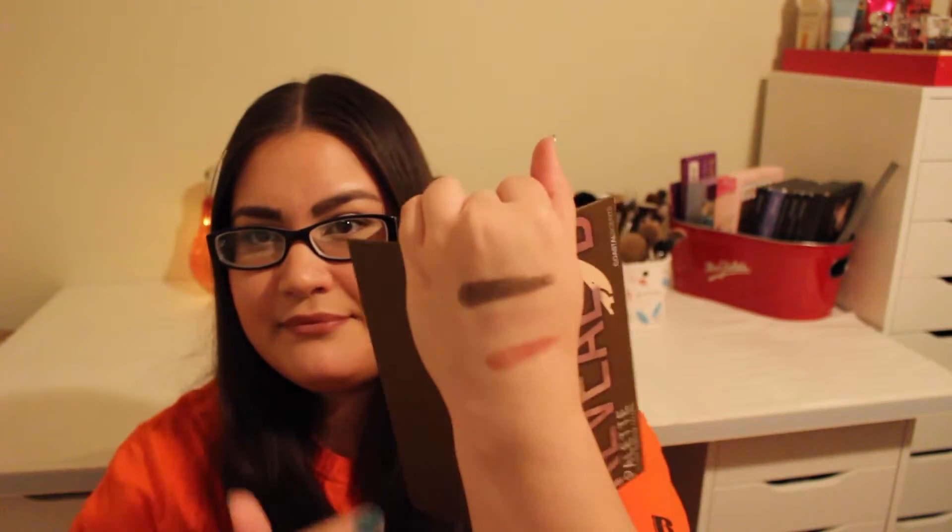I don't know if you can see that — my lighting is not the greatest. And I had to swatch a really light nude shade, that's me for you. But again, they feel really nice like the others do.